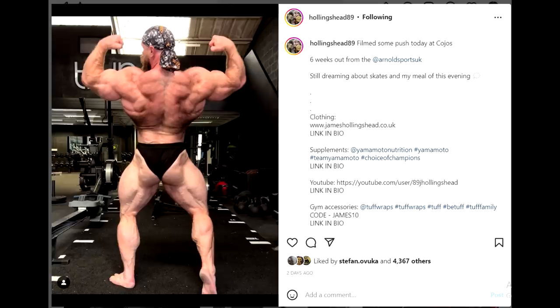I personally find Andrew Jacked's physique the most impressive in the world right now. For James to beat him — that's honestly too much. James is also doing the Yamamoto Pro show in Italy, and I think that's where he'll get his Mr. Olympia qualification. But as far as winning the Arnold Classic UK, I don't think that's going to happen. Let me know what you guys think in the comments, like the video if you enjoyed it, and subscribe to the channel. Thanks for watching — all the best, bye bye.